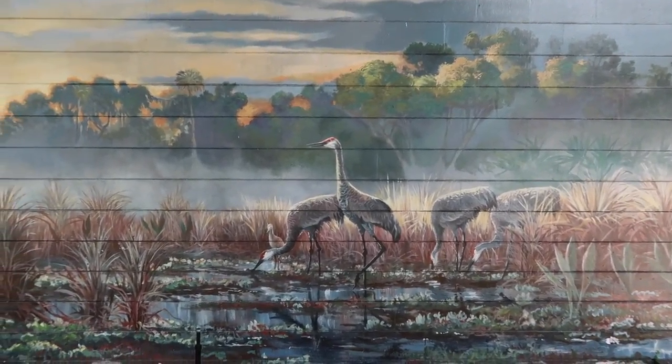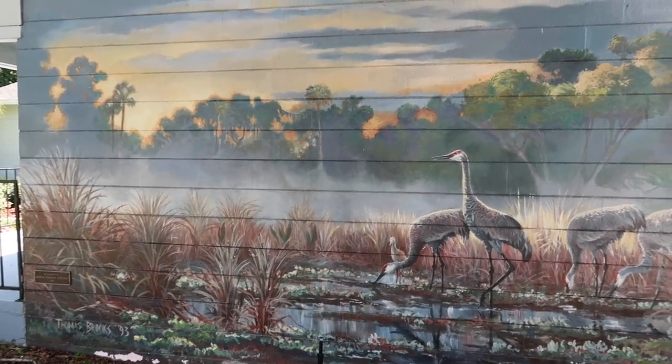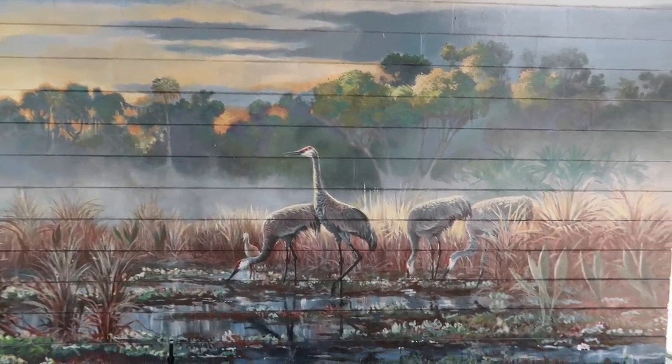This mural is called 'Sand Hill Crane's Dawn Patrol.' It depicts the Sand Hill Crane, which is prominent here in Central Florida, and actually they are raising their babies this time of year.